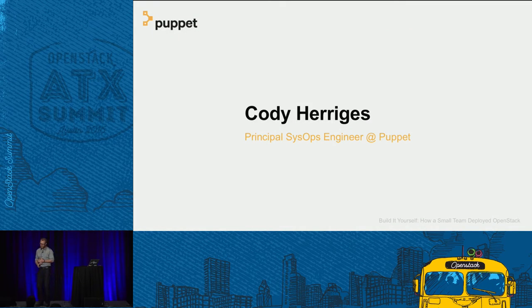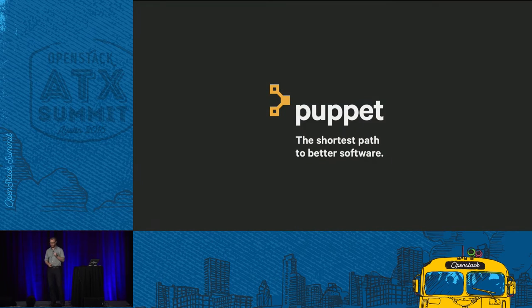My name is Cody. I'm a principal sysops engineer at the Puppet company — Puppet used to be Puppet Labs; we rebranded a couple of weeks ago. I've been there almost six years, started in professional services, went through business development, and have been in the sysops department for about four and a half years. I came out of the university space maintaining virtualization and storage platforms, and I was primary maintainer of our legacy vSphere implementation and storage platform. Right now I'm predominantly focused on internal and external proliferation of OpenStack usage at Puppet and our upstream community activities.